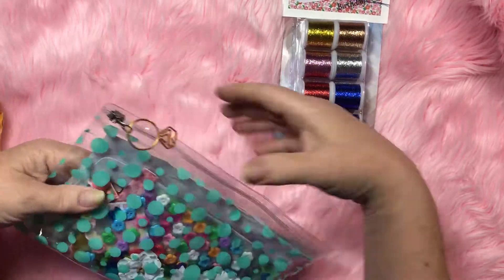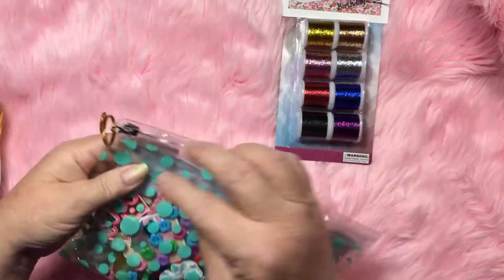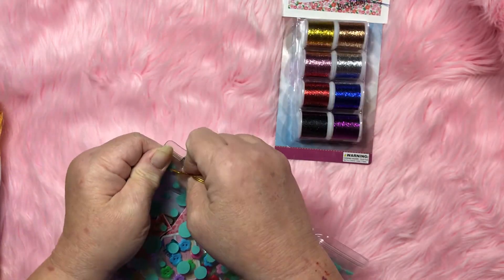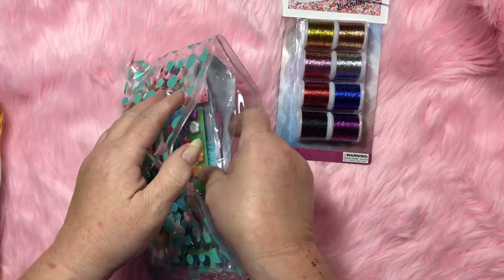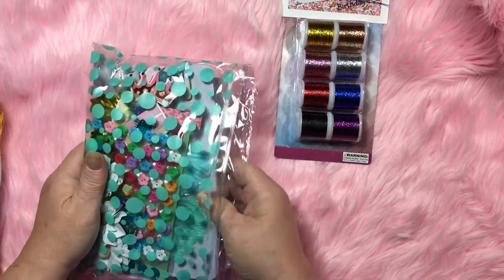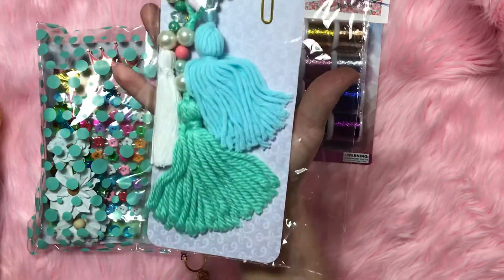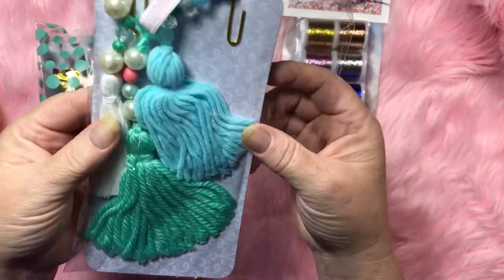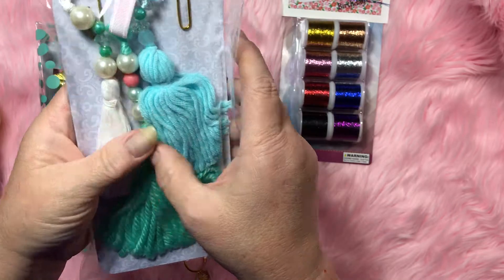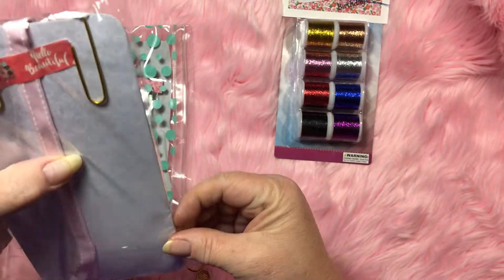Now I don't have to worry about finding it! She also sent one of these really cute clear pouches with some goodies inside. Oh wow, I love tassels, y'all — I love tassels! Thank you so much, Kathy. She made these tassels — y'all, look at these! I'm gonna take them out so y'all can see them without the glare.